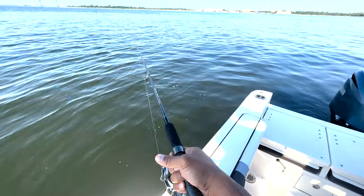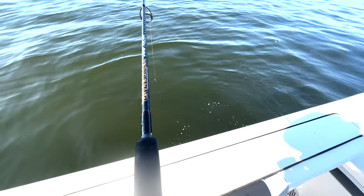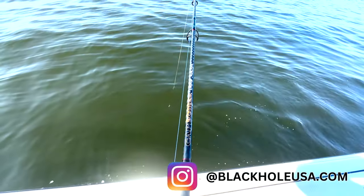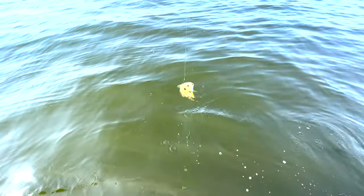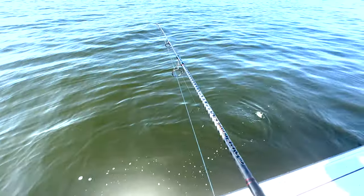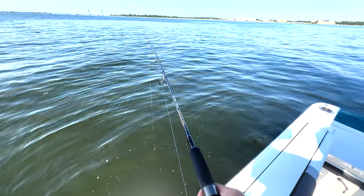Here we are at our second location, and I'm fishing a Cape Cod Black Hole Special slow-pitch rod, a two-ounce sinker, and a live spot. We're going to go, hopefully, get a nice keeper weakfish and see what else is going to pick him up, which should be a nice fish.